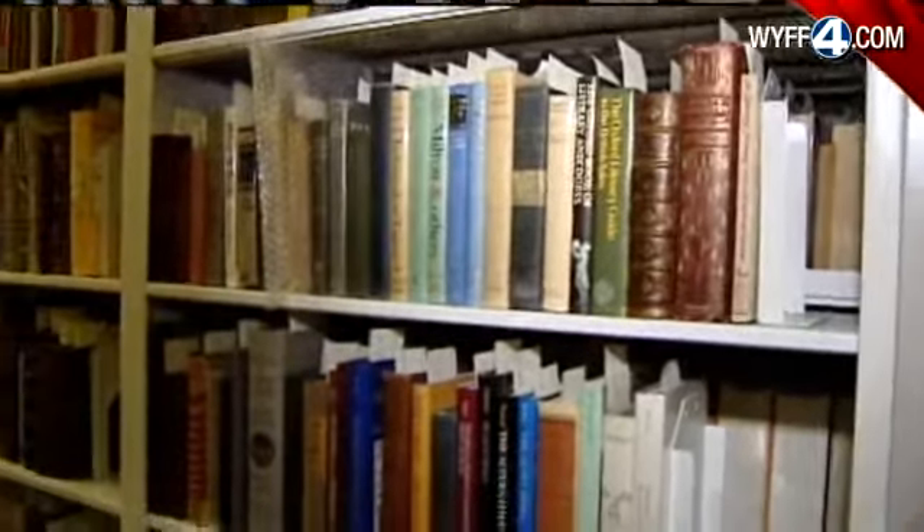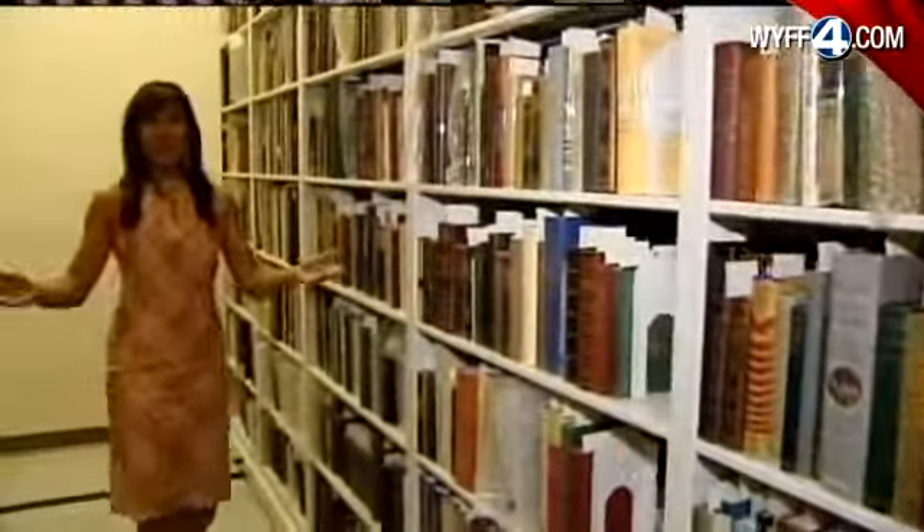The library staff tells us, if you were to place every book, every piece of material side by side, it would stretch about nine miles long — at least, so far. Myra Ruiz, WYFF News 4, Columbia.